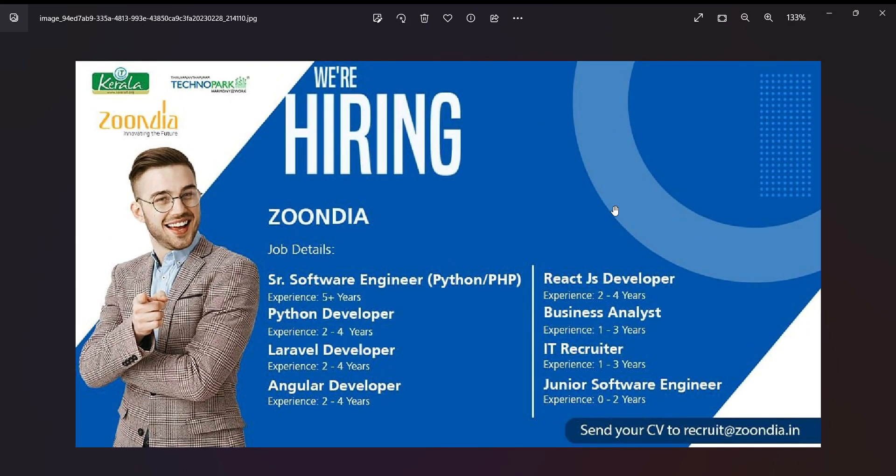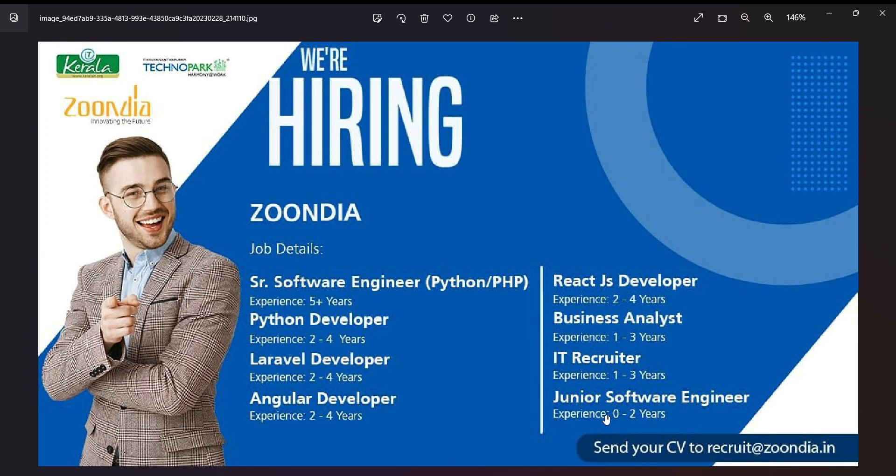The latest vacancy in Technopark is for a Junior Software Engineer with 0 years of experience. For a Mid-level Software Engineer, 2 to 4 years of experience is required, with skills in Angular, React.js, and related technologies. Senior Software Engineer requires 5+ years, Senior Software Engineer with 7 years, Business Analyst with 1 to 3 years, and Recruiter with 1 to 3 years experience.